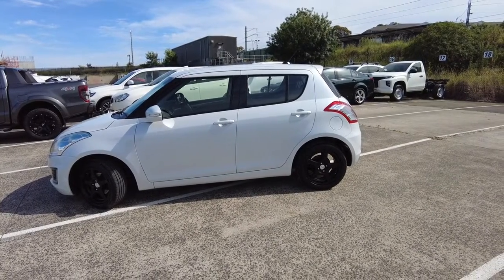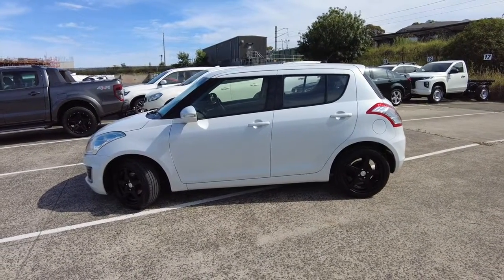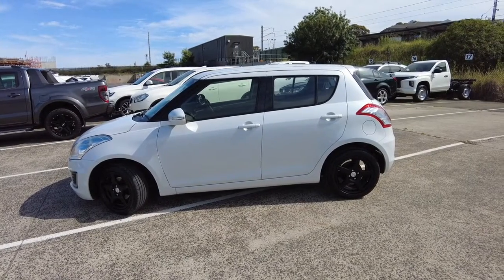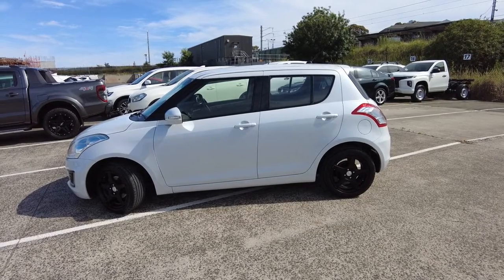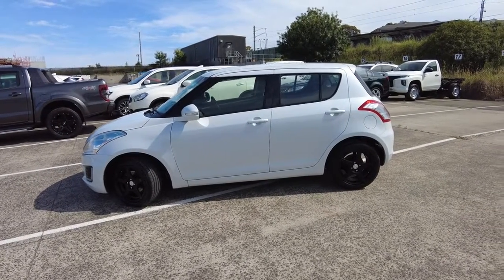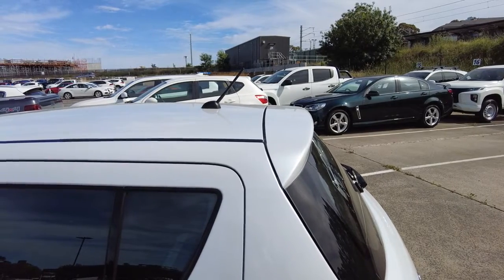From the side of the vehicle it doesn't have any privacy glass or tint. We do recommend our customers to get the darkest street-legal tint — we offer an exclusive premium product with 99% UV protection and 65% heat reduction, and it comes with a lifetime warranty. On top of the roof toward the back, there is an antenna mounted as well.